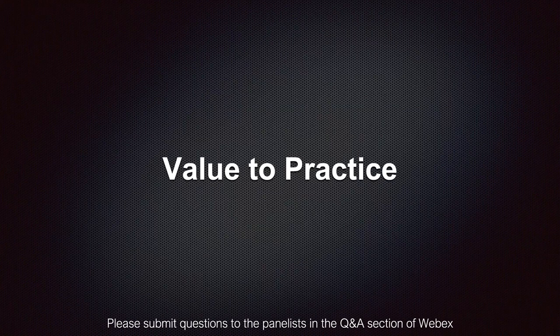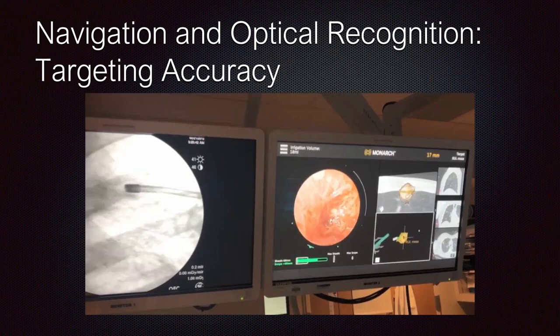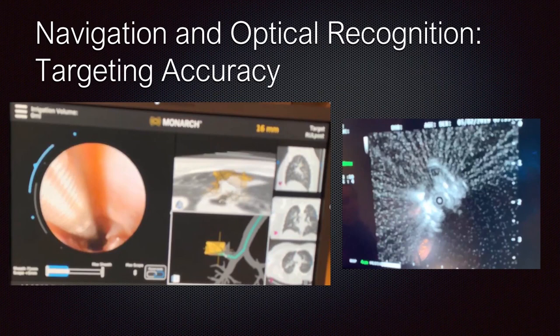During my journey with the Monarch robotic platform, for the first time I've been able to visualize peripheral nodules and peripheral tumors. You can see at the three to five o'clock position in the image the actual nodule, see your instruments going into it, and know they are there. Even with a centralized lesion with a bronchial sign showing no mucosal irregularity, I can penetrate, confirm with radial endobronchial ultrasound, assess depth of penetration, deliver a tremendous number of biopsies, and then do real-time repositioning to different quadrants to improve sampling yield.